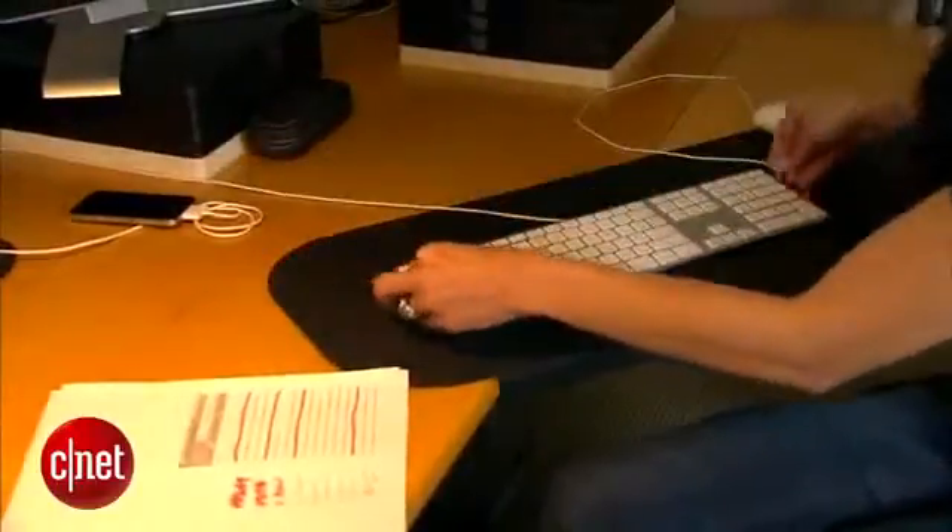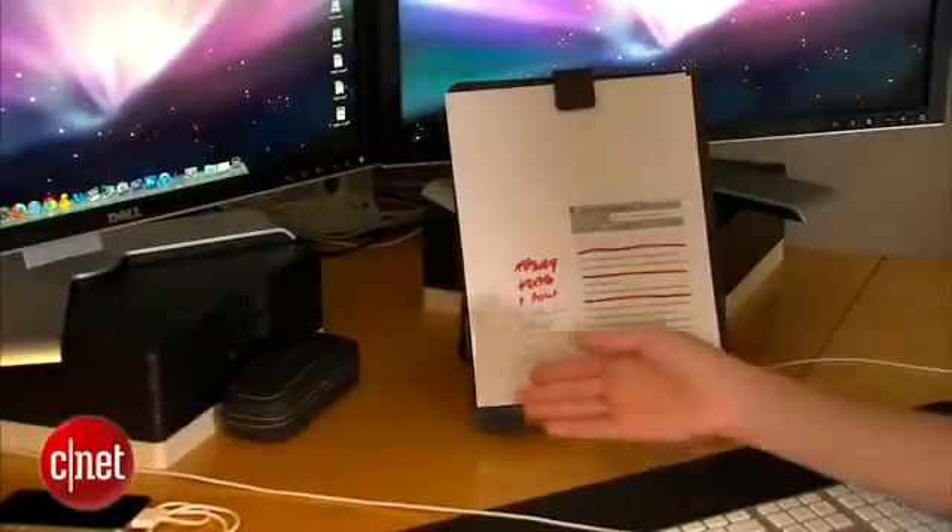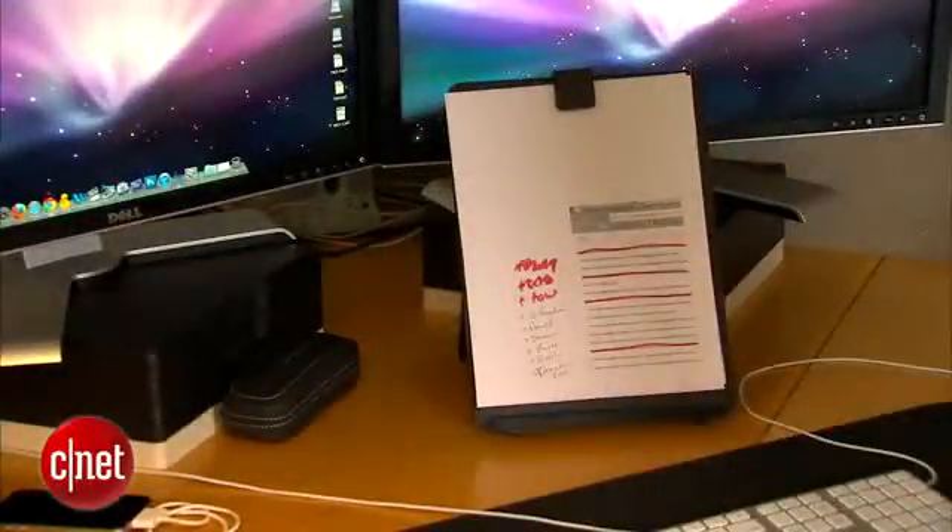If your keyboard is over here and your reading materials are over there and your computer screen is up here, you're forcing your eyes to constantly readjust to those various distances, which causes eye fatigue and headaches. Instead, your keyboard should be directly in front of your computer screen and your reading materials should be adjacent to them. An easy way to do this is to use something called a copy holder, which holds your papers in place while you type.